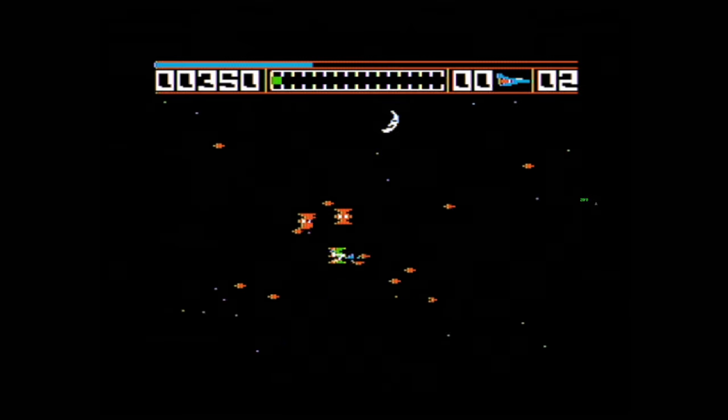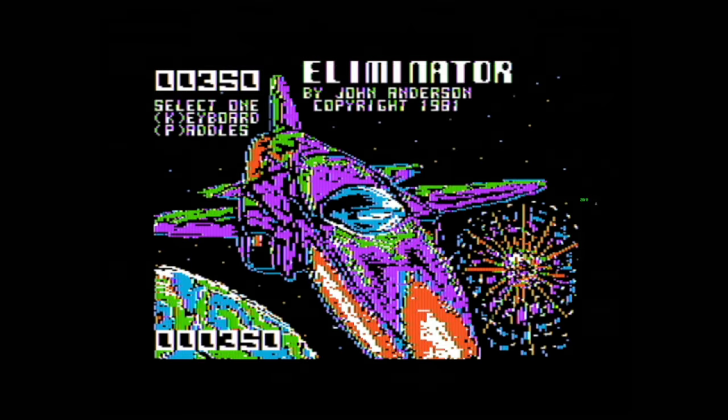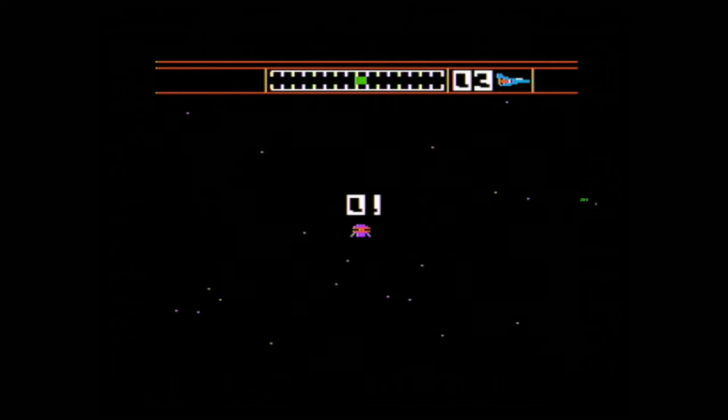I could not find instructions on the internet — and yes, I actually did end up looking for instructions for this version of the game.